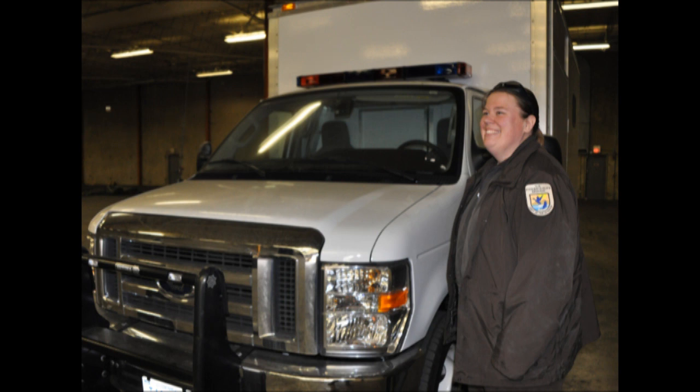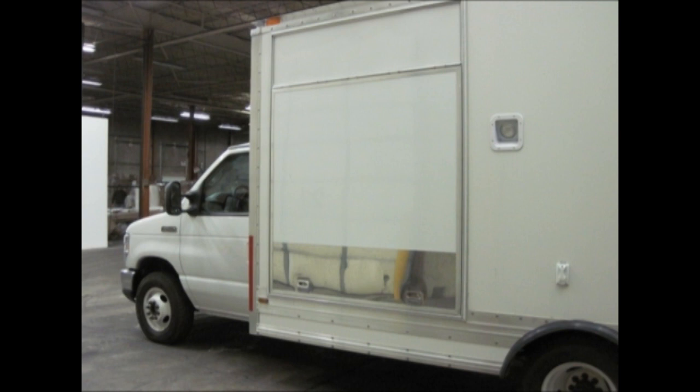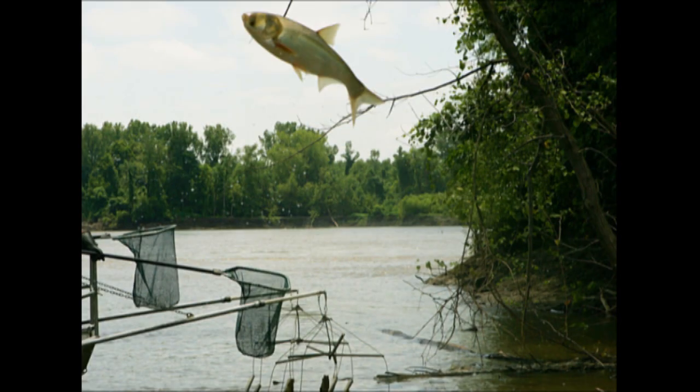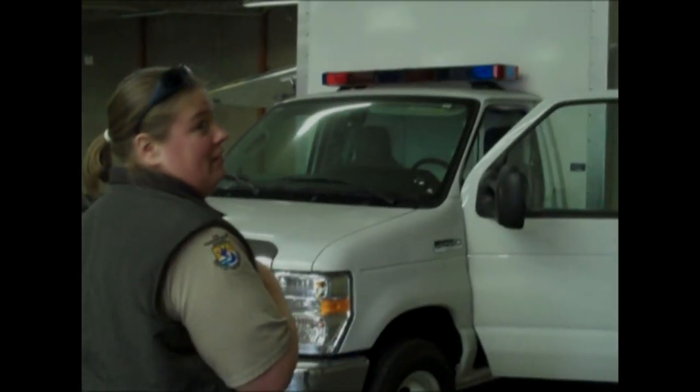With one X-ray van placed in the Midwest region and the other in the Northeast, the vans are a tremendous asset for wildlife inspectors in their efforts to detect wildlife smuggling and interdict invasive species coming into the Great Lakes basin.